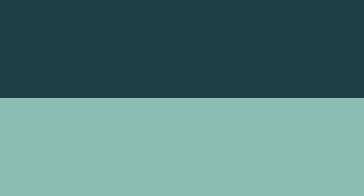But what did the data say? A review article published in 2011 in the Journal of Pharmacotherapy examined five randomized controlled trials and six observational studies comparing outcomes when switching patients from Coumadin to generic warfarin. The observational studies suggested that those switching between brand and generic should be monitored more closely. In the randomized controlled trials, though, there were no significant differences reported at all. No studies showed that the branded drugs were more effective than the generic.